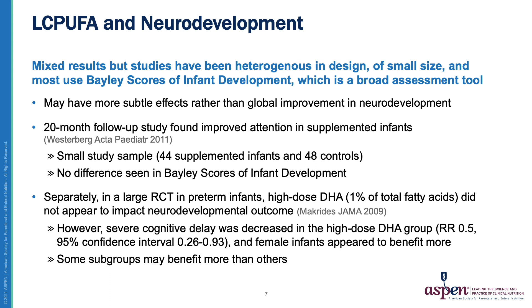In one Norwegian study by Westerberg et al., 44 very low birth weight infants were supplemented with DHA and ARA and compared to 48 controls. They assessed these infants at 20 months chronologic age and while they did not find a difference in the Bayley scores of infant development, they did find improved attention in the supplemented group compared to controls.